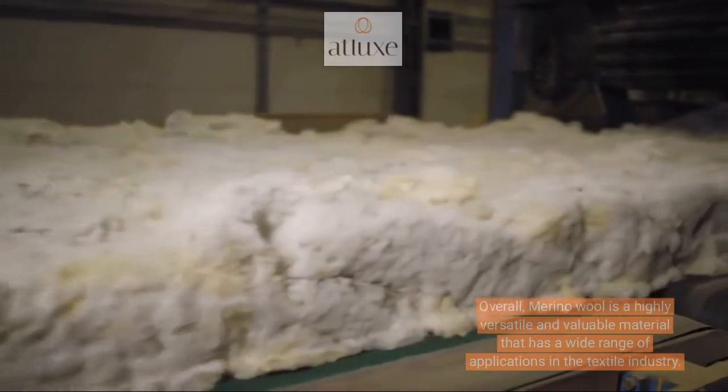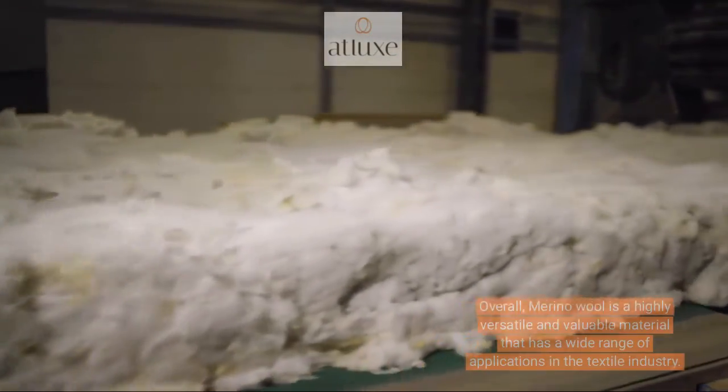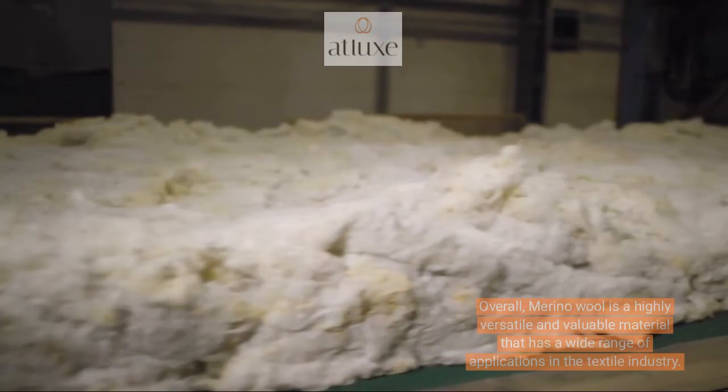Overall, merino wool is a highly versatile and valuable material that has a wide range of applications in the textile industry.